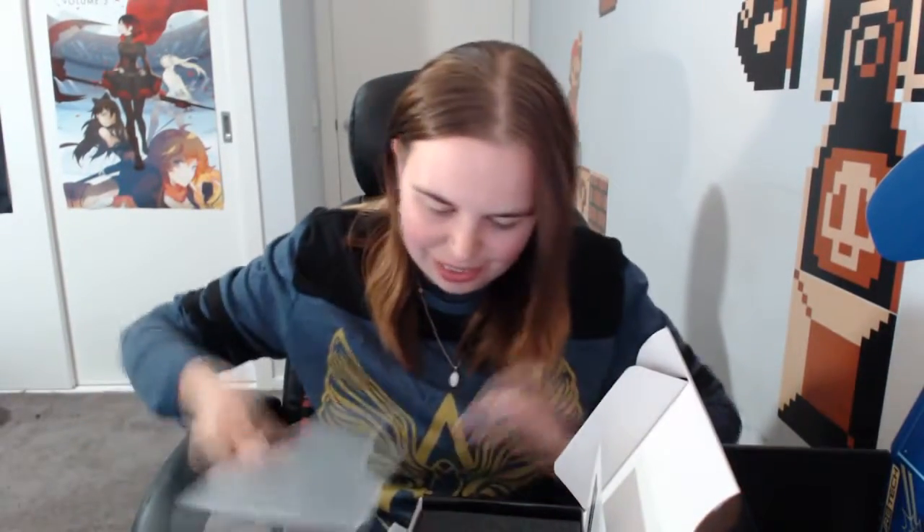It just says BioWare and EA on the bottom. That's so cool — I'll definitely put that together after I've finished and put a photo up for you guys. That is awesome, I love these items.